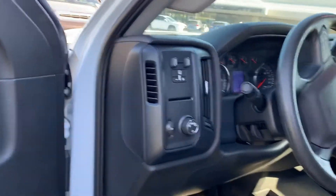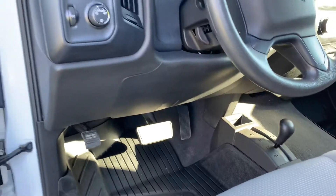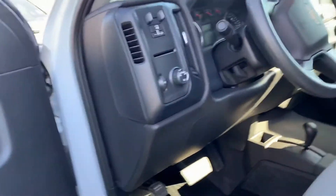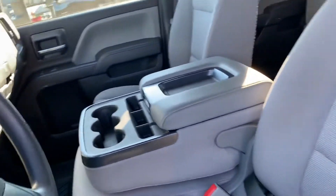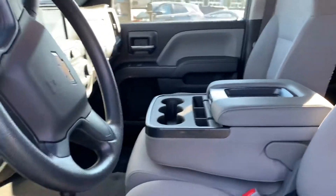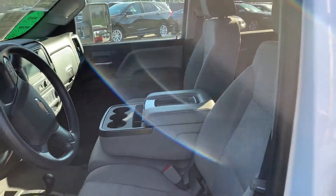It has an electric trailer brake controller. Nice large screen for the backup camera and infotainment. Four wheel drive shifter on the floor. Automatic headlights, power windows, power locks, cruise and tilt, and a fold-down armrest with center console. It's the custom gray cloth interior.